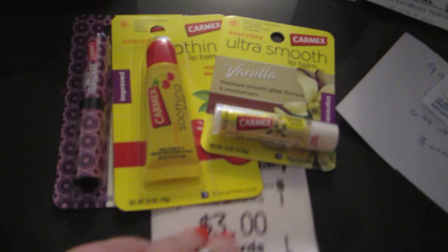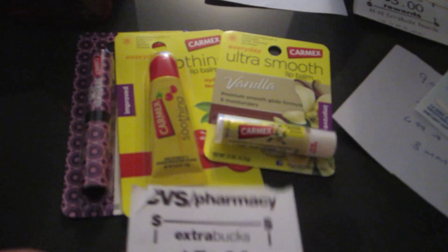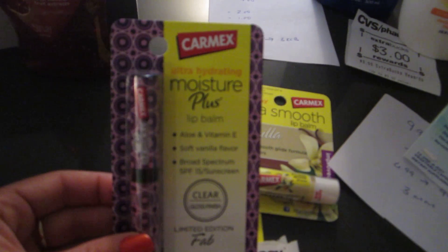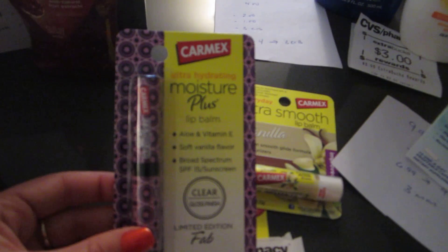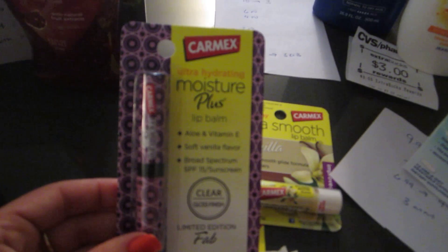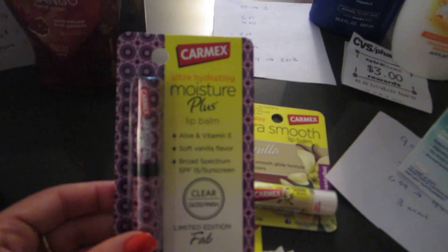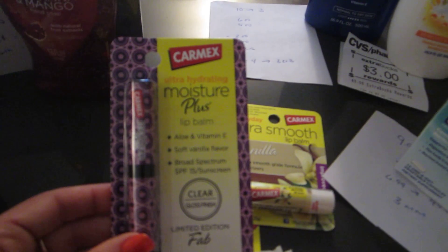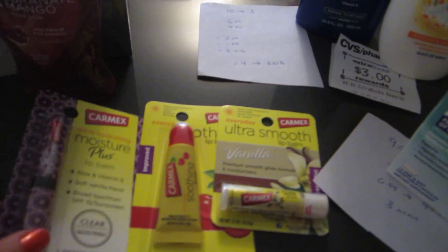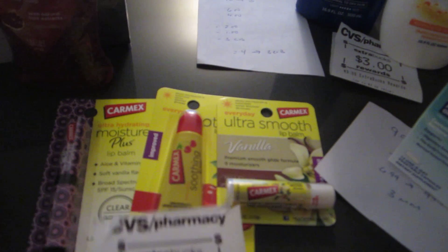Carmex is a spend $6, get back $3 deal. The Moisture Plus type is $3 each when you purchase two or more. My store only had one, so I had to adjust my plan. There were $0.75 off printable coupons available at the beginning of the week. Basically it would be $6 to get $3 back, minus any coupons you might have.